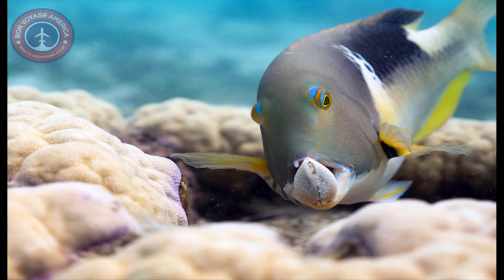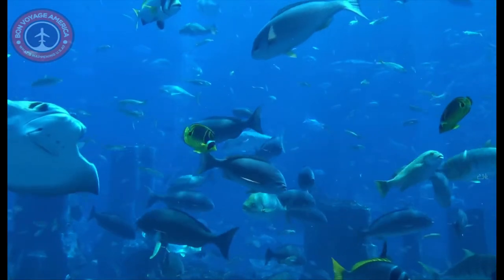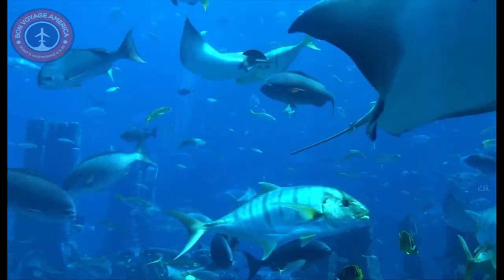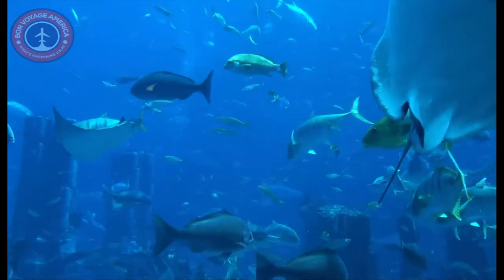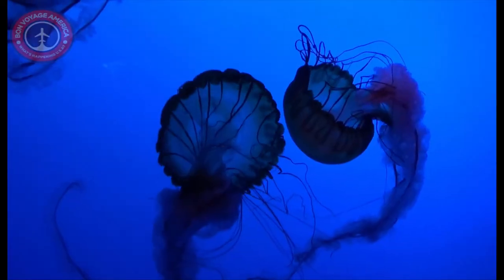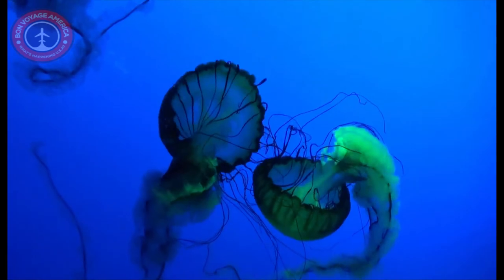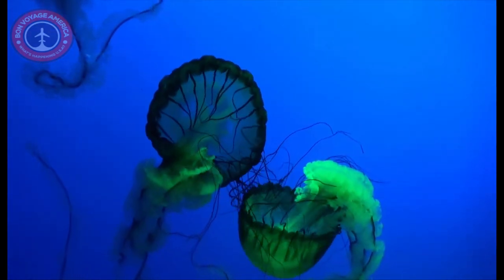Embark on a global odyssey to discover the largest and least explored habitat on Earth. New ocean science and technology has allowed humans to go farther into the unknown than ever thought possible. From the coastal shallows to deeper, more mysterious worlds, this film reveals the untold stories of the ocean's most astonishing animals. The Blue Planet screens daily in 2D or 3D.